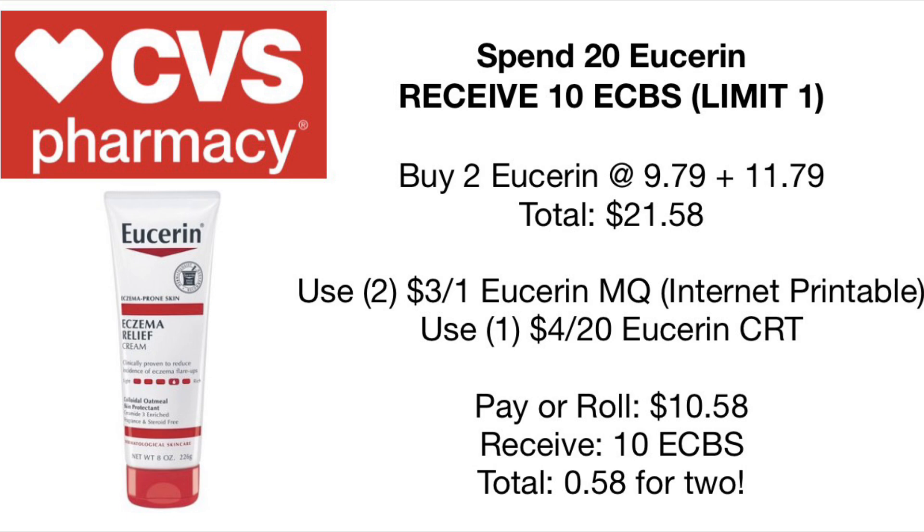Starting out here, we have our spend $20 on Eucerin, receive $10 back in extra care bucks. I am so glad the Eucerin deal is back. We're going to go ahead and pick up our typical Eucerin deal — one at $9.79 and one at $11.79, totaling $21.58. There are $3 coupons you can print on the Eucerin website, then pair that with a $4 off $20 Eucerin or Lotion CRT. You'll pay a total of $10.58, receive $10 back in extra care bucks, making it only $0.58 for two of them. Super awesome deal.